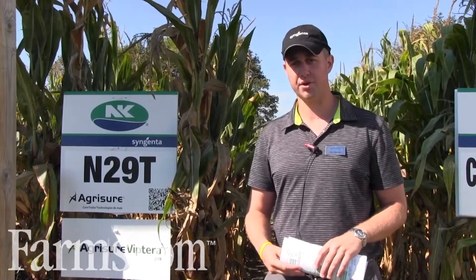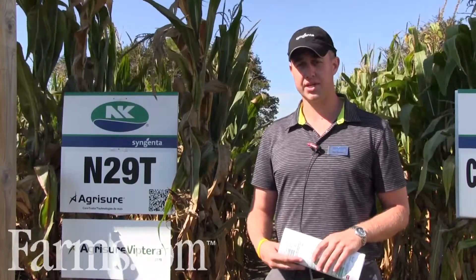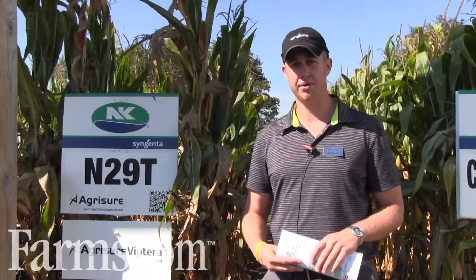Ed Garlow here with Syngenta Canada. I'm an agronomist that covers Wellington, Waterloo, Grey and Bruce County. This morning we're at the Outdoor Farm Show in Woodstock, Ontario, and we're talking about our 29T, which is a 2800 heat unit corn.